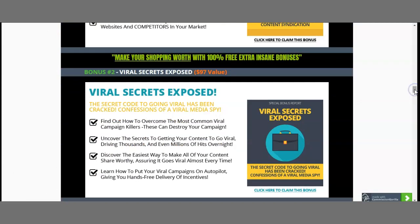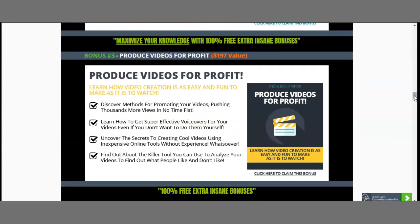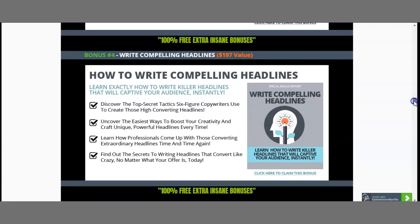I've also included Viral Secrets Exposed, worth $97 — nothing special but it contains some viral media spy tricks. I've also included How to Produce Videos That You Can Make Profits From, worth $197.